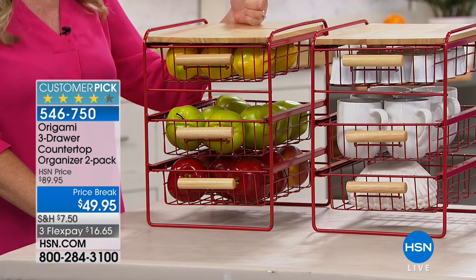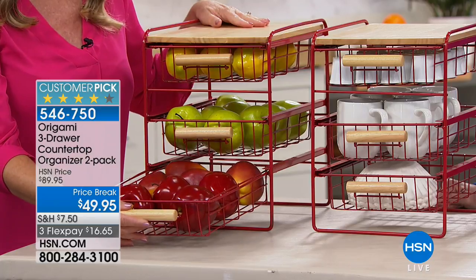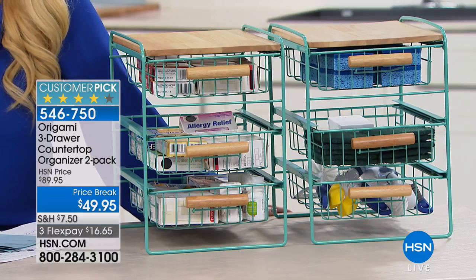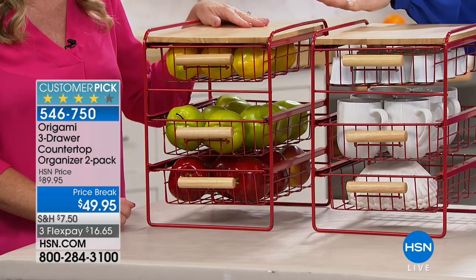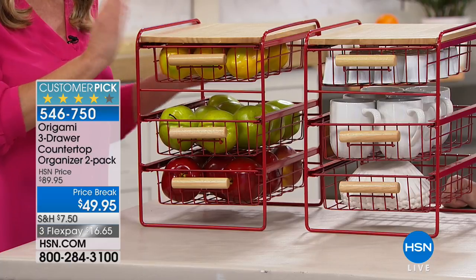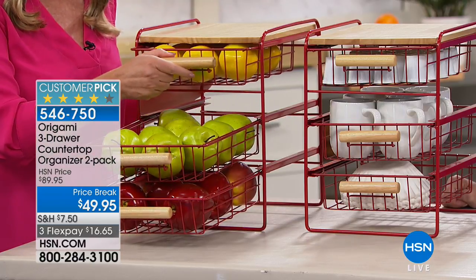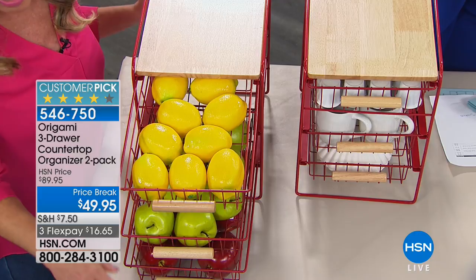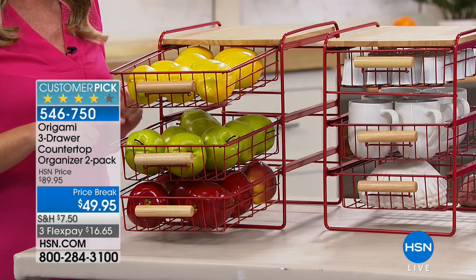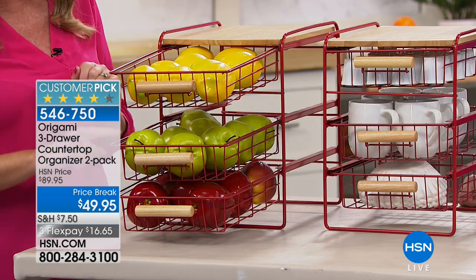Smaller wine bottles can go here too. Just a reminder: 200 left in the turquoise — that will absolutely be the first to sell out. Back to dimensions: you can put 8-by-10 paper in it. It's wood and steel, with solid wooden handles that are easy to grip and pull. The drawers don't come out, so nothing falls — it's not top-heavy. The design features open slits so everything stays aerated.